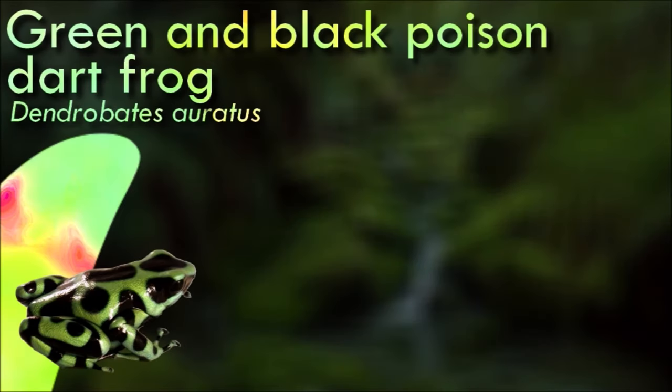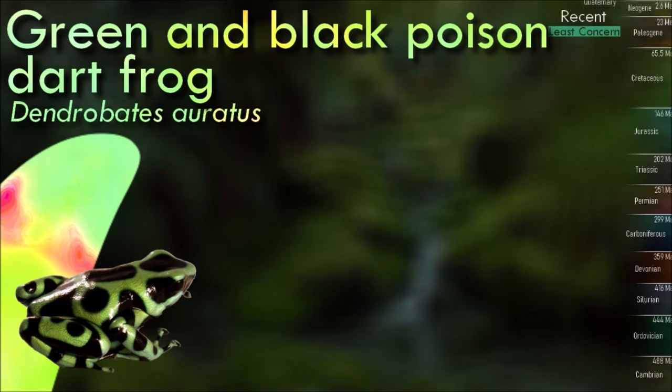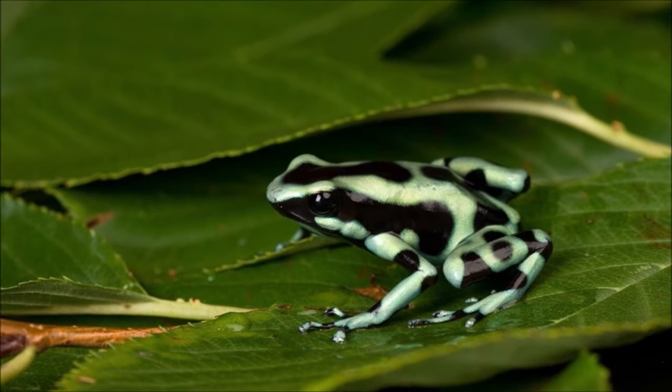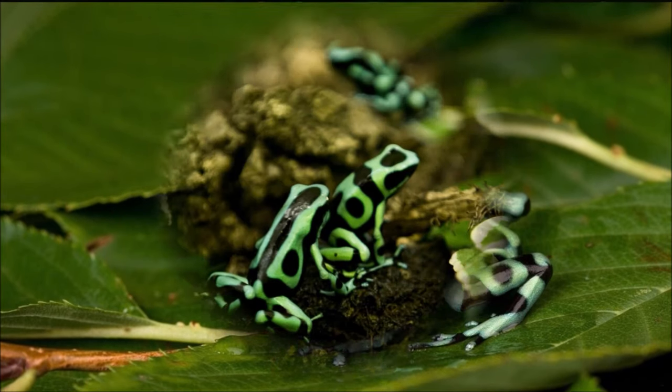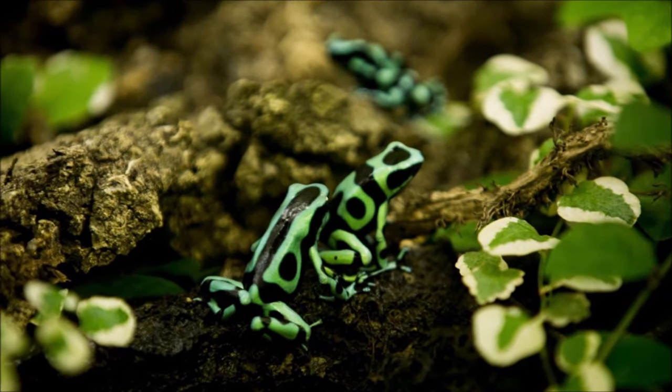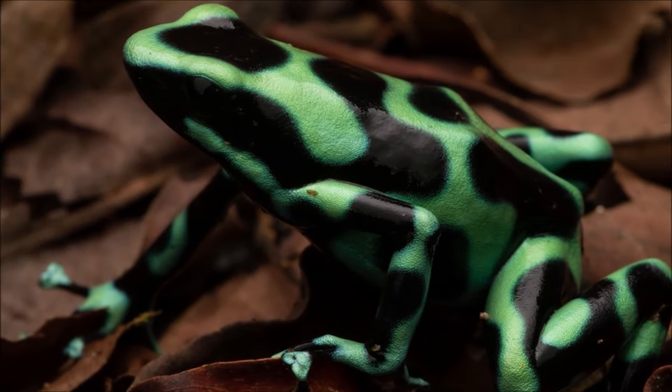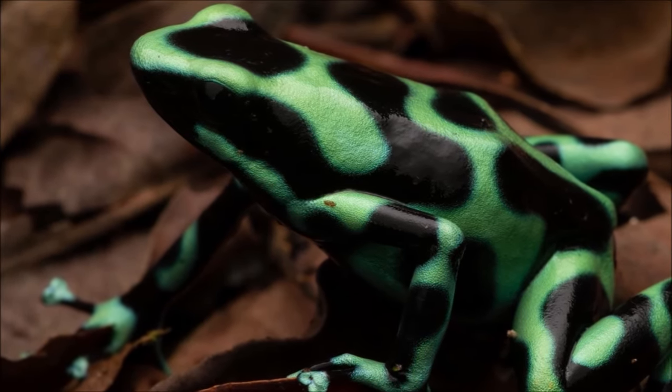The green and black poison dart frog is semi-arboreal, hunting, courting, and sleeping in the trees. However, as it is a small frog, it cannot jump far enough to span the distances between trees, so it returns to the ground when it wants to travel. To assist in climbing, the frog has small, sucker-like discs on the ends of its toes, which create a slight suction as the frogs climb, making their grip mildly adhesive.